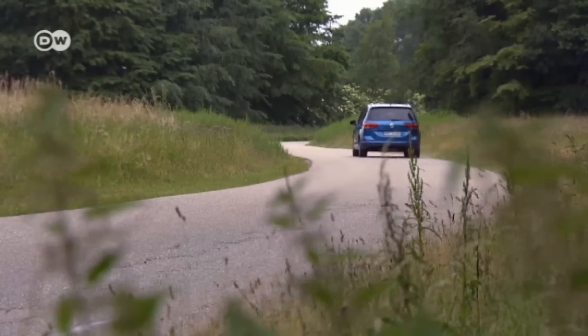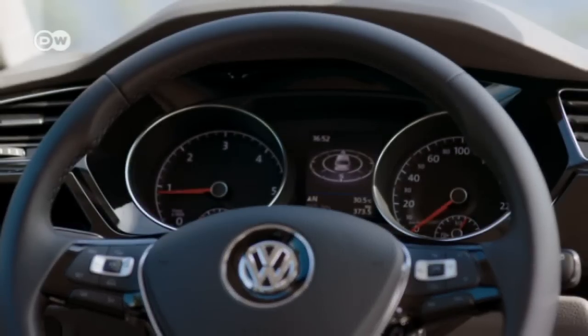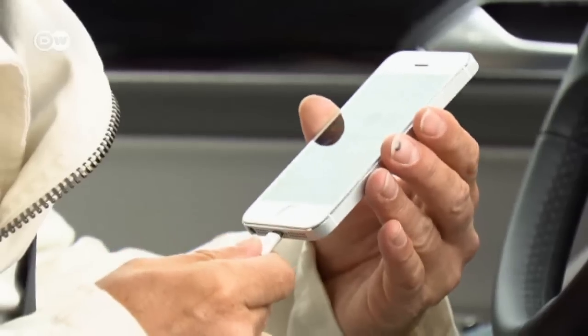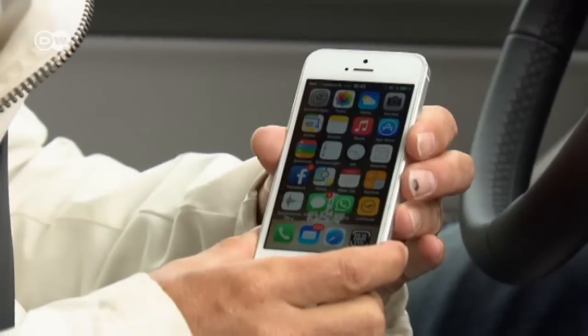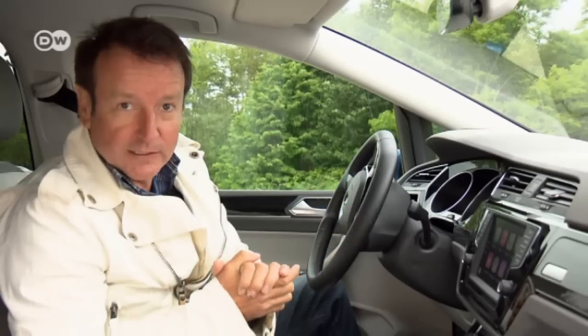The interior looks familiar, but VW's designers have added other features they hope will increase sales. By the way, nearly 2 million Turans have been sold so far. Reinhold says the car features the latest in connectivity — you can call up a number of apps, like the map app, and skip the built-in navigation system, saving you a €350 extra.